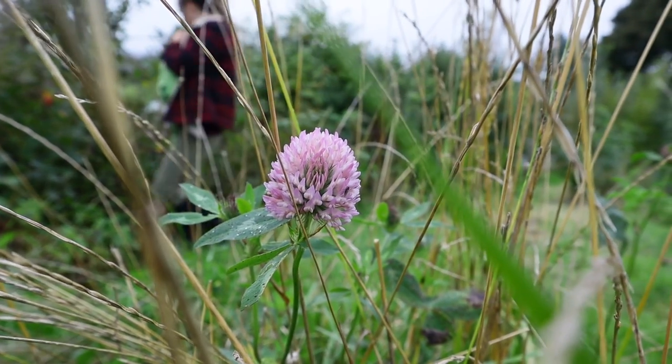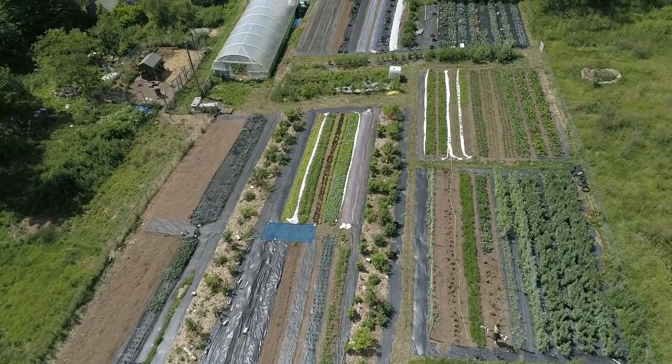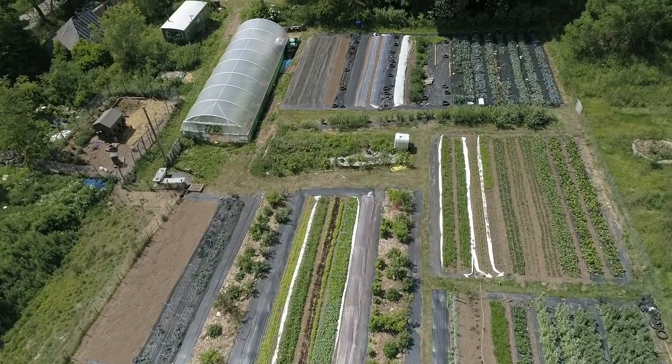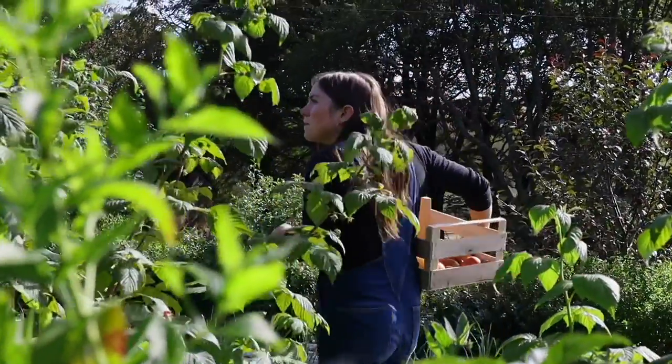What we don't want to do is make any rash decisions and cover this all with trees straight away. We spent a lot of time, money, energy, and love converting what was a neglected field when we first moved here into a very productive vegetable garden. Even though we've seeded this with grass, we could quite easily turn this back into vegetable beds if we wanted to.